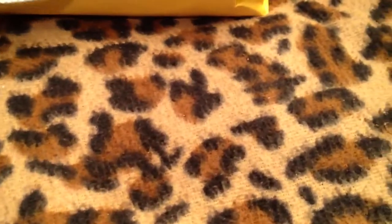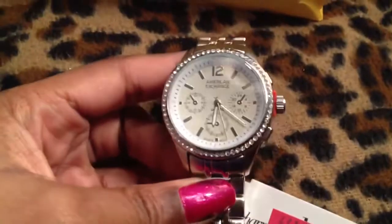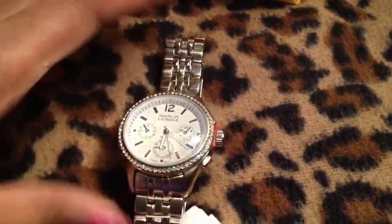I also got this watch from Charming Charlie's. It says American Exchange and I like the crystals on it. I think it's really pretty. It was on clearance for $10. They actually had a couple of these. Even at $20 it would have been a steal because these are actually quite heavy. You would never expect a watch to look like this for $20. It's like a thick, heavy case — like stainless steel. I think it's awesome.